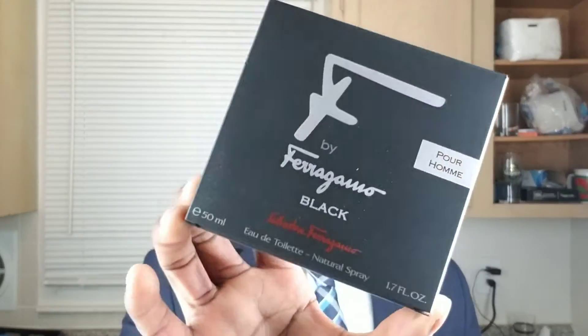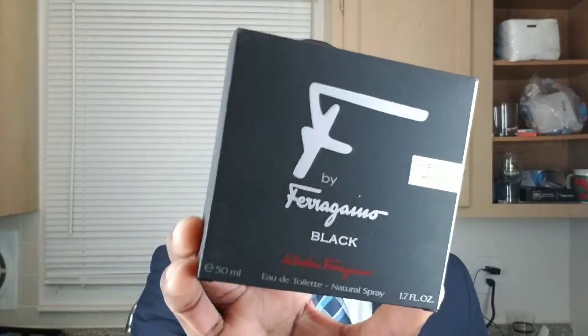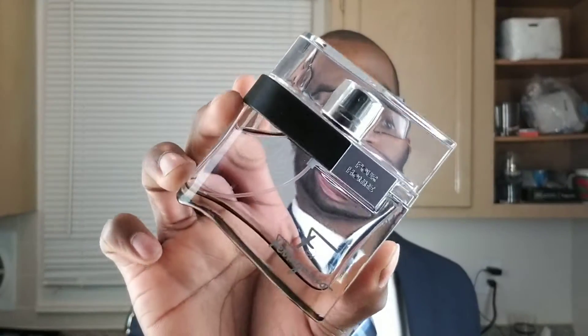This is the box presentation — Salvatore Ferragamo. It has notes of apple, lavender, black pepper, coriander, lavender, tonka bean. This fragrance is a 1.7 ounce, 50ml bottle — Salvatore Ferragamo F Black.